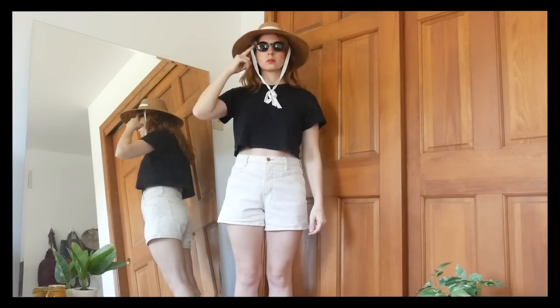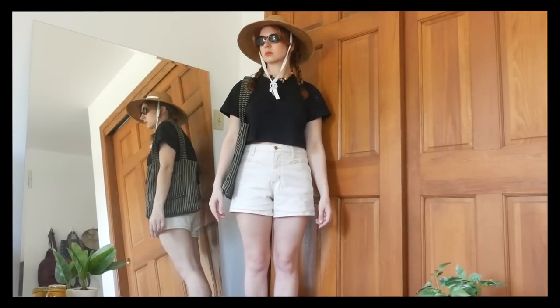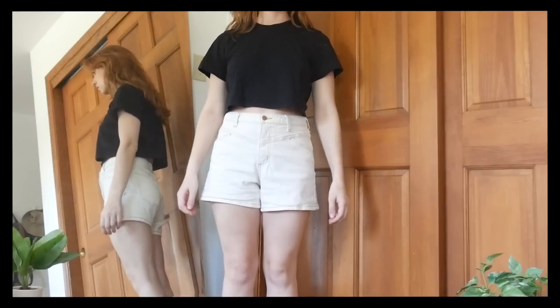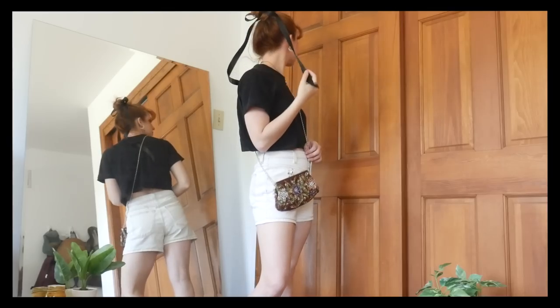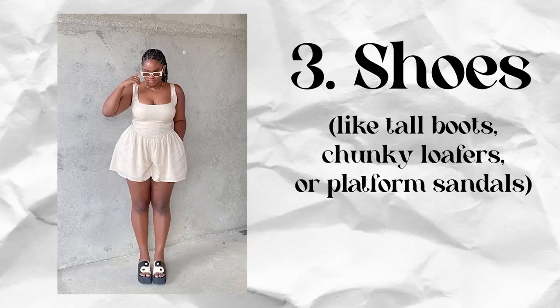Of course, accessories are a great tool for making any outfit look more styled and intentional — hats, sunglasses, jewelry, a fun bag, cute shoes, and an intentional hairstyle can elevate a look and develop the vibe you're going for. The same basic t-shirt and shorts can have a totally different mood depending on which accessories you choose. I especially want to shout out shoes as one of the most underrated parts of an outfit. My personal favorites with shorts are tall boots, a chunky loafer or chunky platform closed-toe shoe, or a chunky sandal.